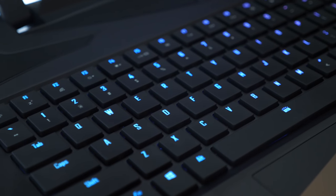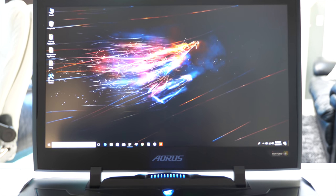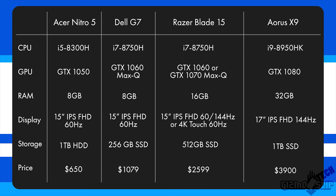The Aorus X9 features a full mechanical backlit keyboard for a great typing experience, a 144Hz very colorful display that matches the Razer Blade's quality, a 1TB SSD, and 32GB of RAM — so it is definitely the king in literally all possible specs. It retails for $3,900, and with shipping or tax it could go above $4,000.